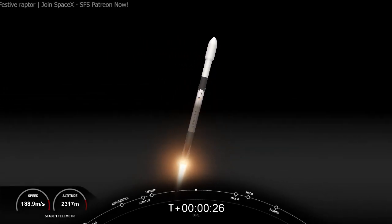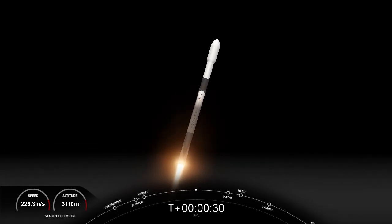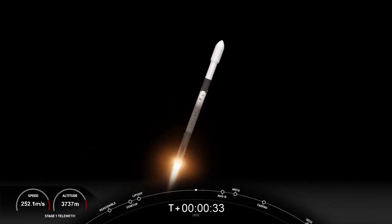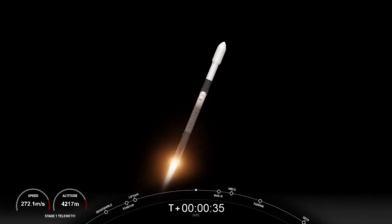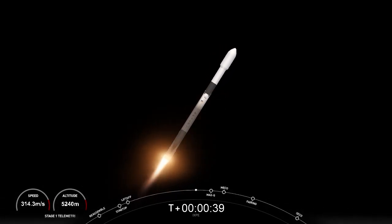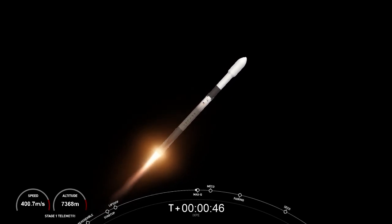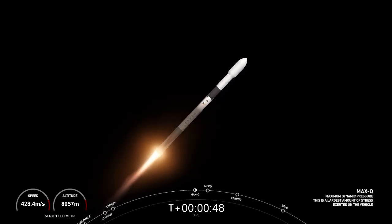We're carrying the Ixbi satellite into an equatorial orbit, and we just throttled down the nine Merlin 1D engines in preparation for the next event — max Q, or maximum aerodynamic pressure — coming up in about 10 seconds. Vehicle supersonic.